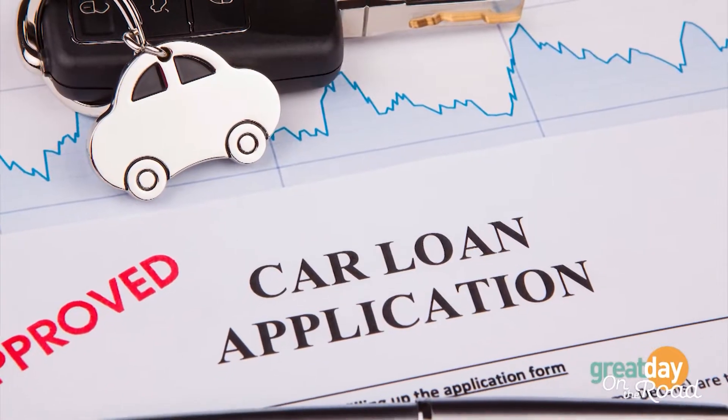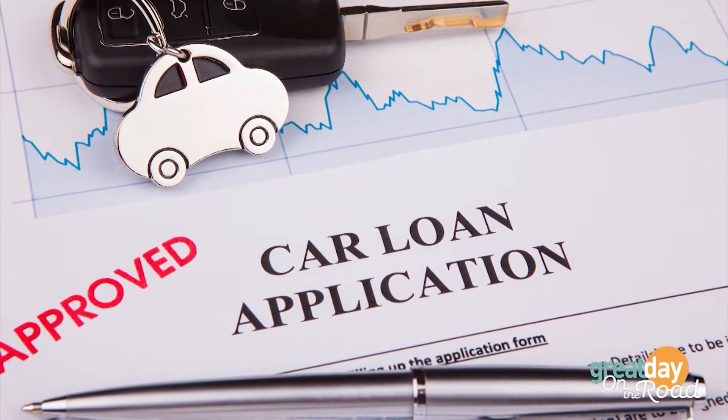What if you come in, you know you can make the payment, you know you can get this car, but you just don't have that down payment? We do have over 20 lenders, and a lot of times what we do is shop those lenders to see which one is willing to do as little to no money down as possible to get you into the vehicle that you want.